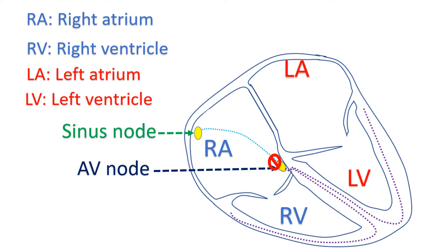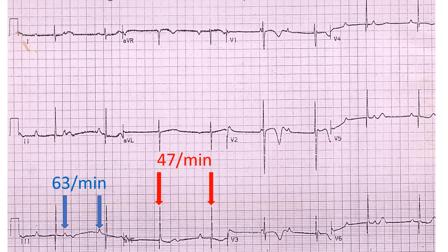Increase in heart rate will be lesser when the AV node is controlling the heart than when the sinus node is controlling the heart. This ECG shows congenital complete heart block with a rate of 47 per minute in the lower chambers and 63 per minute in the upper chambers.